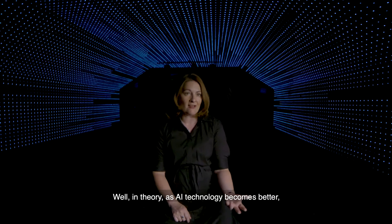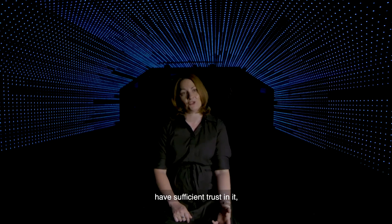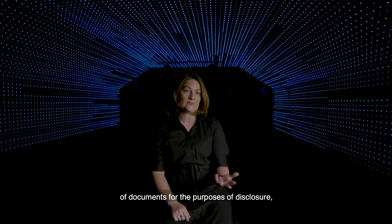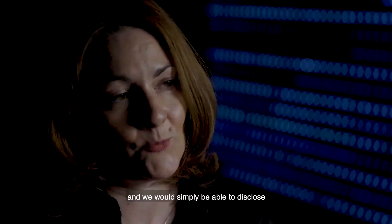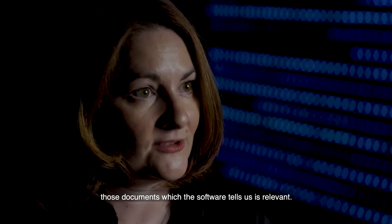In theory, as AI technology becomes better, we could get to the point where we might have sufficient trust in it that we would almost eliminate manual review of documents for the purposes of disclosure, and we would simply be able to disclose those documents which the software tells us are relevant.